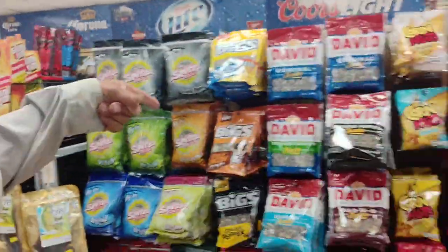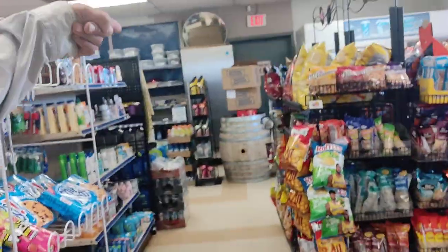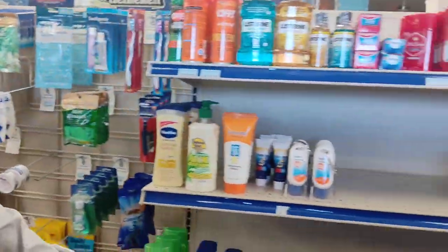They've got your jerky, all sorts of sunflower seeds, cereals, and chips of every kind you can think of.